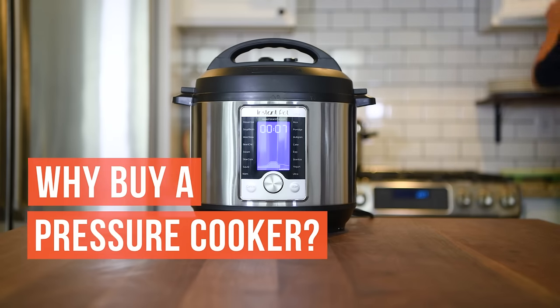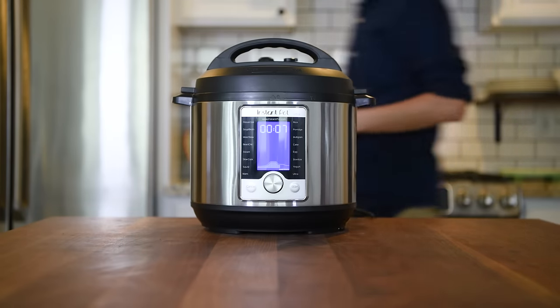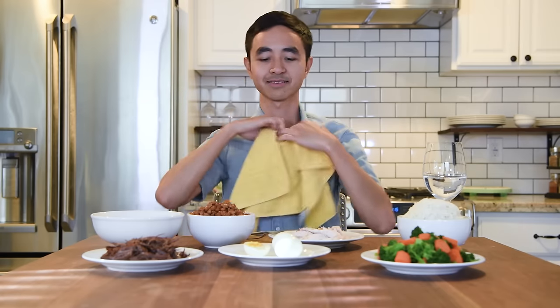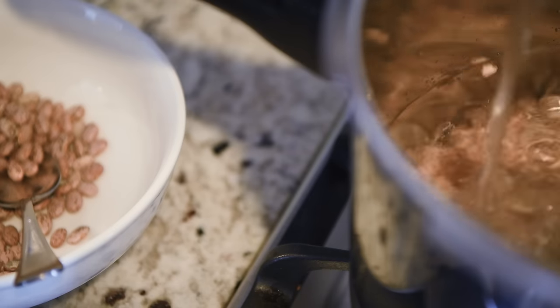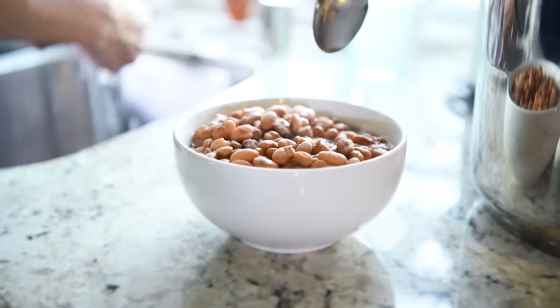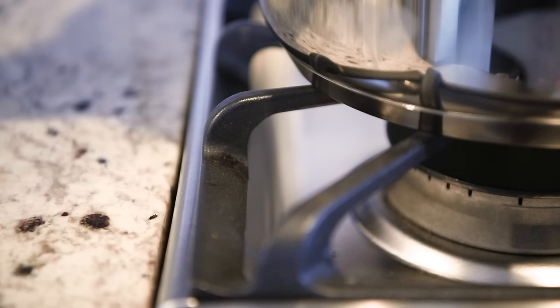So, why buy a pressure cooker? If you don't have a lot of time to spend in the kitchen, but still want a delicious home-cooked meal, a pressure cooker is a good investment. It cuts the cooking time for food by about two-thirds, meaning you get dinner on the table much more quickly. Pressure cookers also create less heat in the kitchen, so they're a great summer cooking tool.